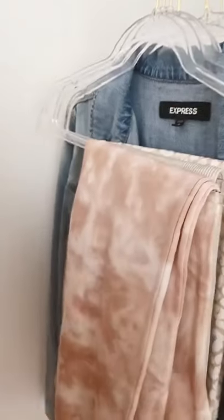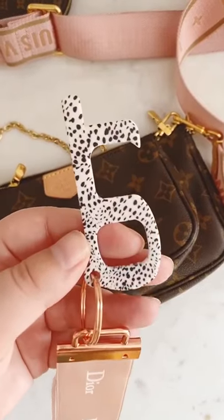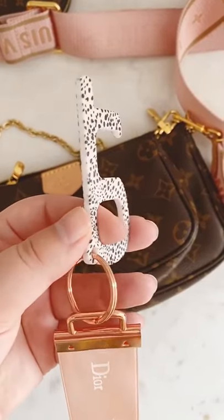Next up is this matching tie-dye sweatshirt and jogger set. It's really comfortable and the quality is honestly unbelievable. Next up is this no-touch tool you can attach to your keychain so you don't have to touch doors or buttons while you're out.